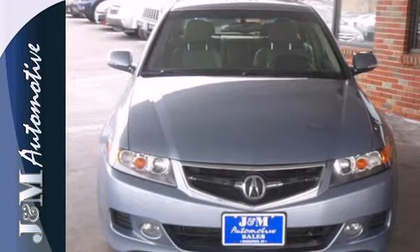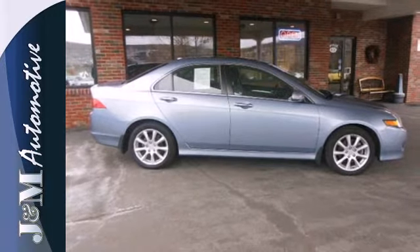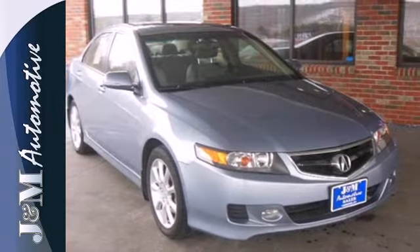This TSX gives you the best of all worlds with the unsurpassed quality and engineering of Honda combined with Acura's distinctive brand of luxury, style and performance. Drive this TSX today.